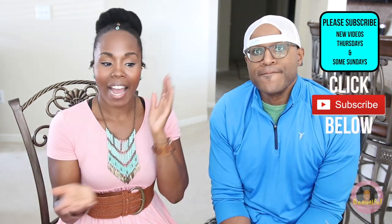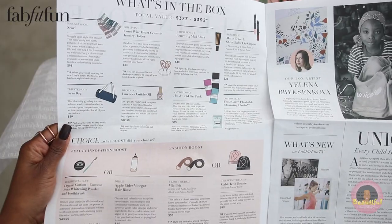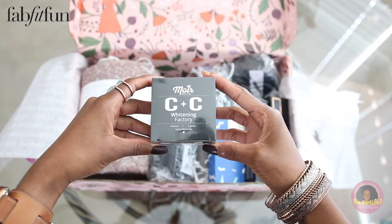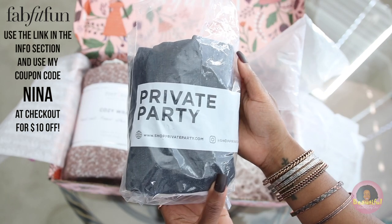I have partnered with FabFitFun, which many of you may have heard of, to bring you their fall box that they sent to me. FabFitFun is a seasonal subscription box that comes out four times a year. It has full-size fashion, beauty, wellness, lifestyle, and health products. The boxes are valued at over $200 each season, but this fall box is valued at almost $400. If you're interested, check out the links below and use my code 'Nina' for $10 off your first box — so you get all of this for $39.99. Let's get into this fun unboxing!